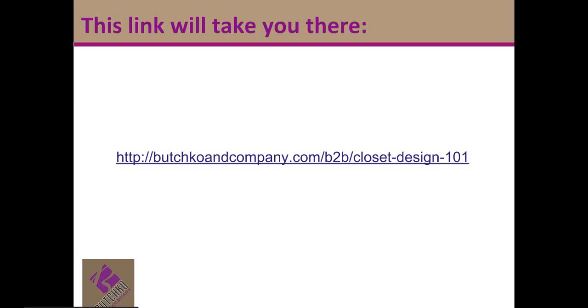How do you find out about all of this? Copy and paste this link, go to my website, butchkoandcompany.com. Look for the B2B side, which is the training side, and there'll be a little button for Closet Design 101. You can check it out, register, and even get started right away. I look forward to meeting you, learning about your design challenges, and helping you bring the best designed closet space possible out into the world and into the closets of your clients. I'm Denise Butchko, Butchko & Company.